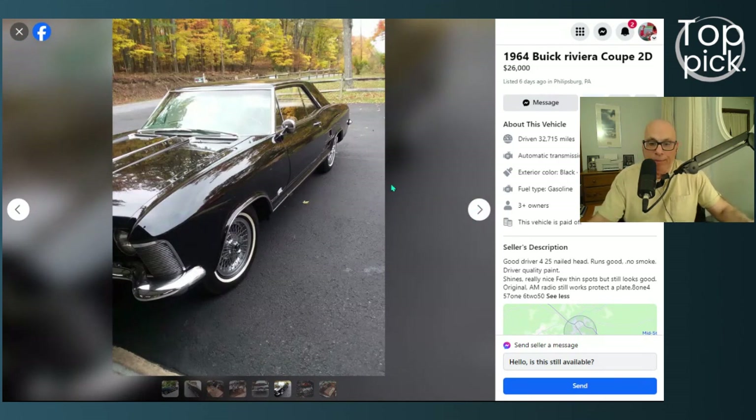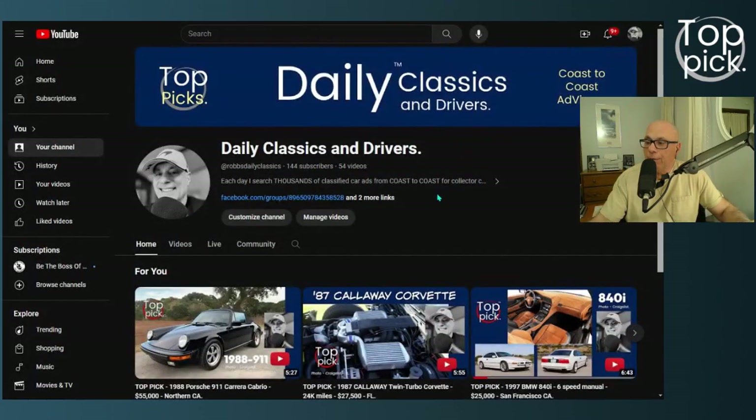That wraps up this Daily Classics and Drivers top pick. To get more information on this really nice car, visit our Facebook link to go right to our page. Please subscribe to this YouTube channel — we're trying to grow it, have some fun, and thank you all for your support. See you really soon with another Daily Classics and Drivers top pick. Thanks a lot, bye.